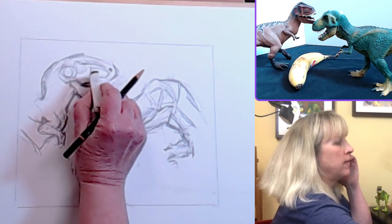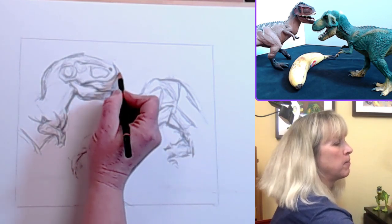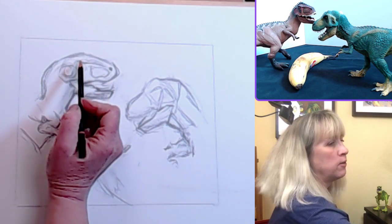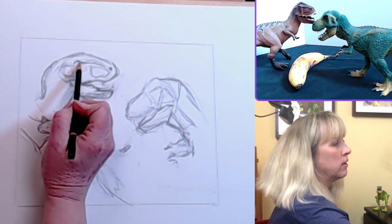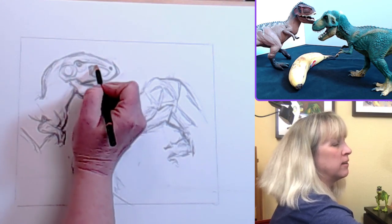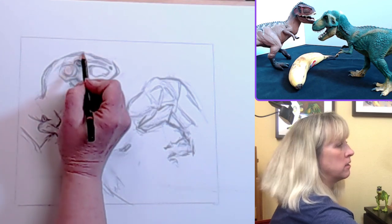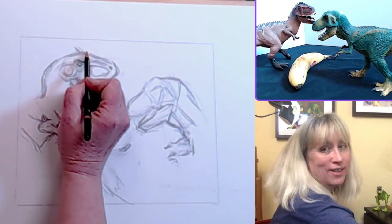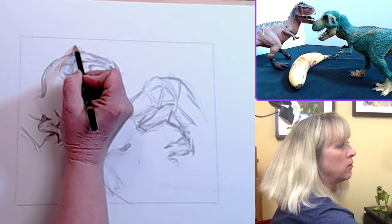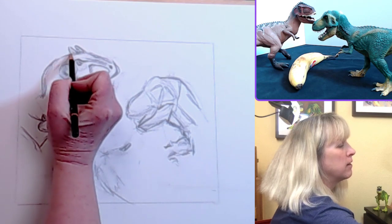I am drawing with a very dark pencil today so that you can see it — it will probably stain my paper quite a bit. Use what you have. You could use a ballpoint pen, just sit with a tablet and a ballpoint pen and draw. It's great for stress. I'm looking for where these little horns are along the top of his spine.